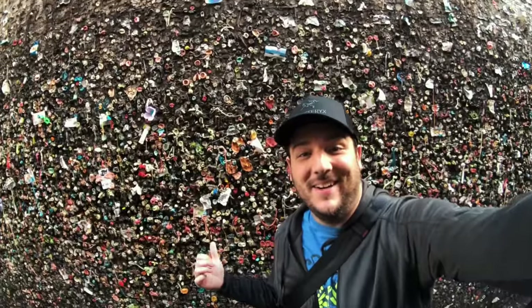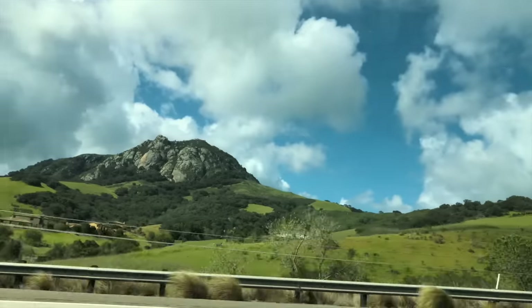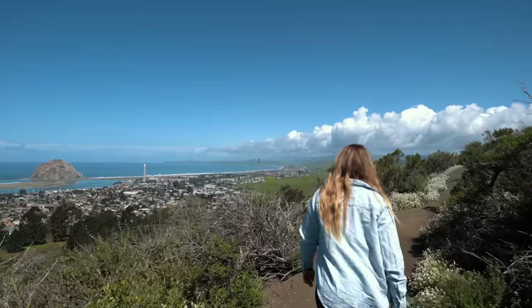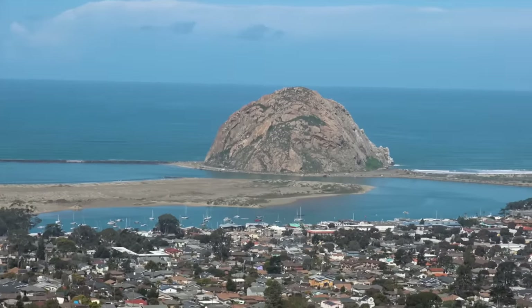There's so much gum in here. After documenting our coffee, we continued our drive on the rolling hills to Morro Bay.